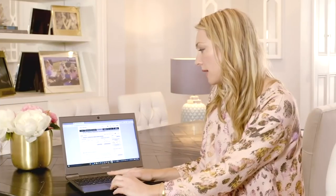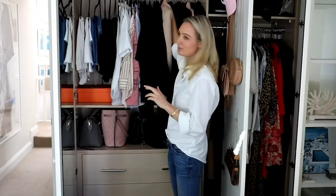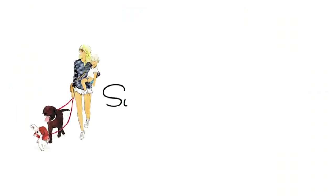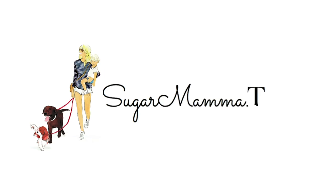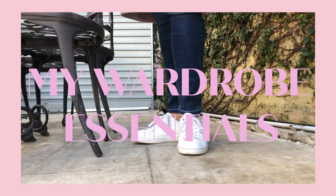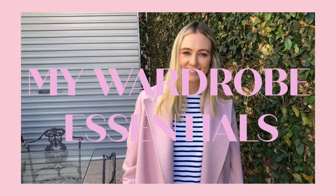Hi, I'm Cam and welcome to my channel, The Sugar Momma TV. Hi everyone, I'm so excited about sharing with you the clothes that I'm living in at the moment — clothes that I'm really enjoying wearing and are really lifting my spirits.